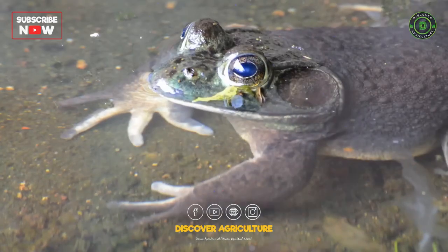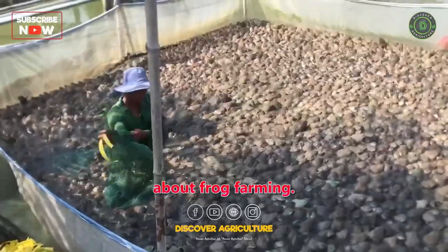Hi friends, what's up? Today we are going to be talking about frog farming.